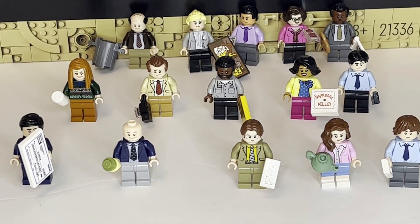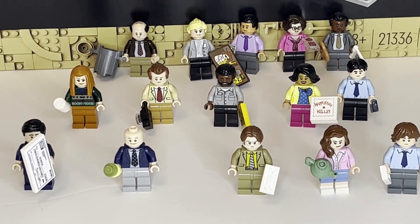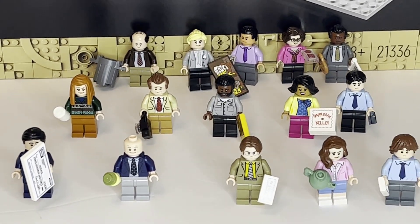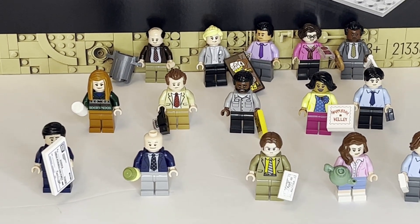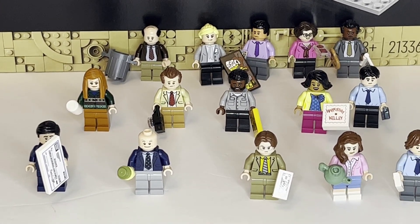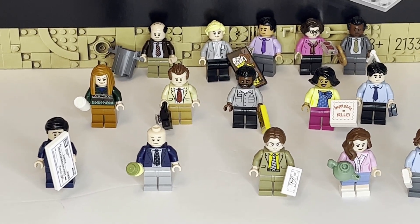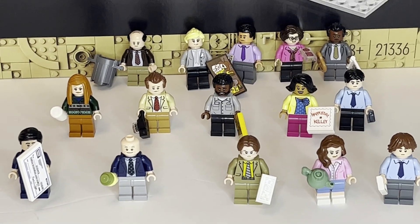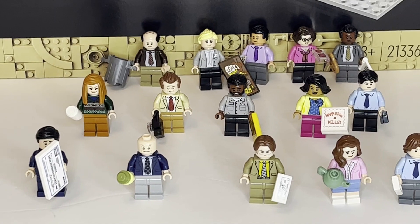Overall, I think LEGO did a pretty good job picking the characters. Obviously not perfect, and there could have been a few others, but I understand why they couldn't include more. With the size of the set, it actually makes sense to only have 15, because having all 15 inside takes up quite a bit of the office space. I think 15 is a good number, and it's definitely still great value at the current price point.